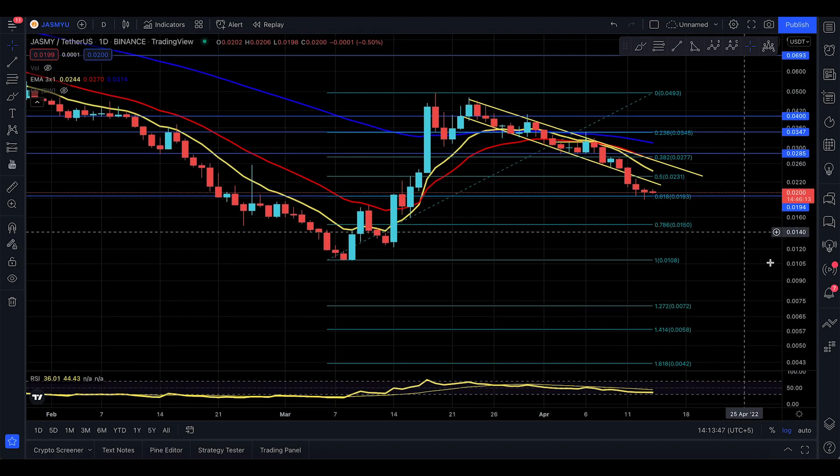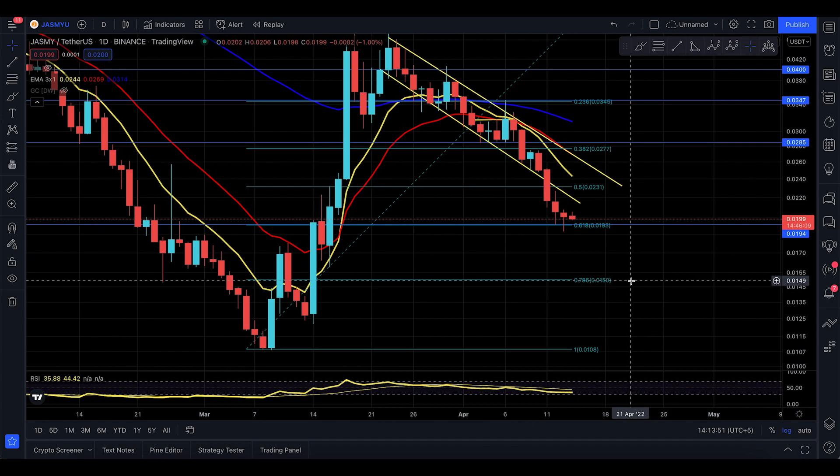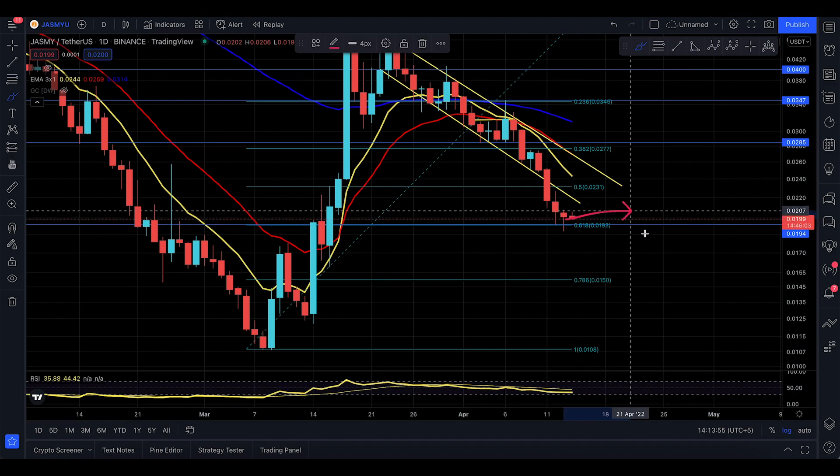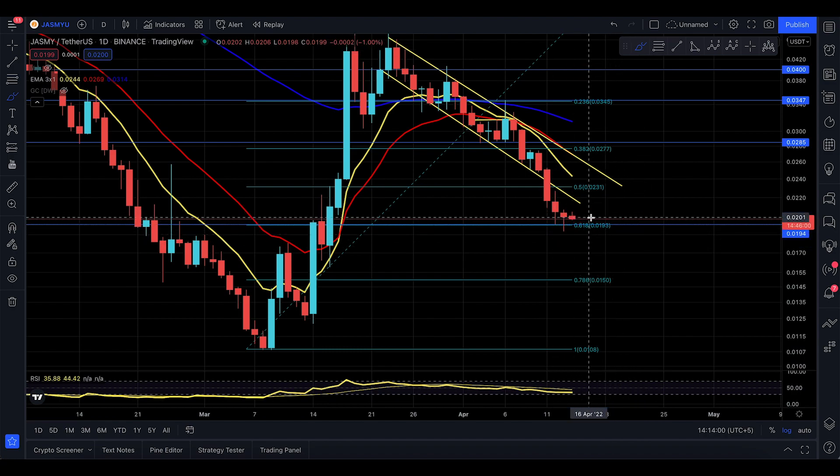Welcome to today's Jasmine video update for the 14th of April. We are bouncing off this area of the golden ratio, which is going to be the 0.618, and yesterday we talked about this one in detail.